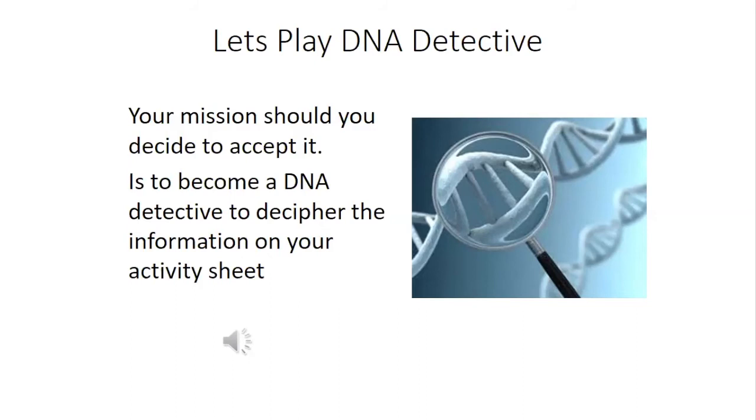A lot of work goes into being a DNA detective. Now you've deciphered your code, let's go back to the story of Jessica and find out what scientists discovered when they looked at her DNA sequence.